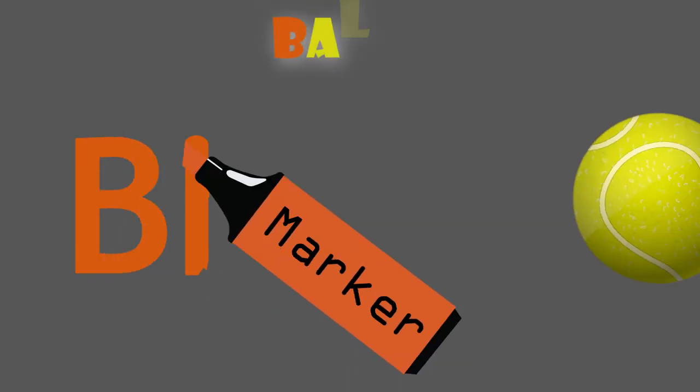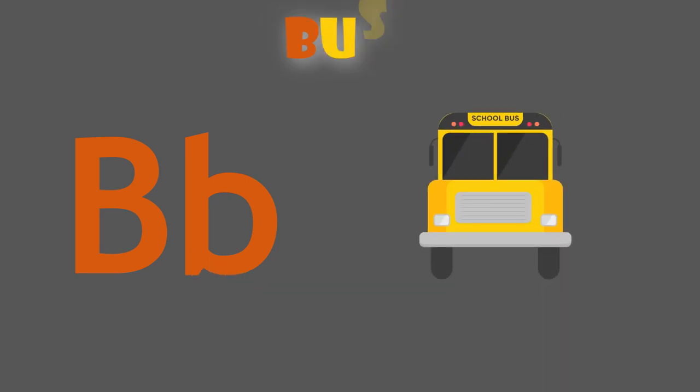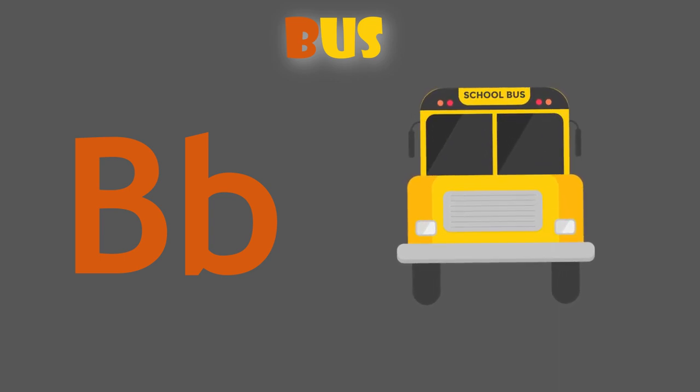B is for ball. B, ball. B is for bus. B, bus.